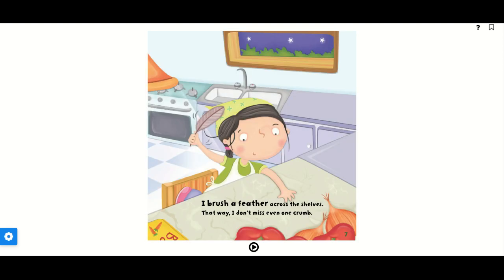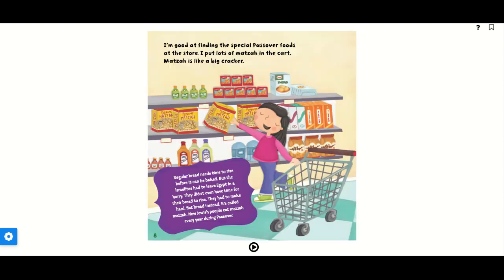I brush a feather across the shelves so I don't miss even one crumb. I'm good at finding the special Passover foods at the store. I put a lot of matzah in the cart.